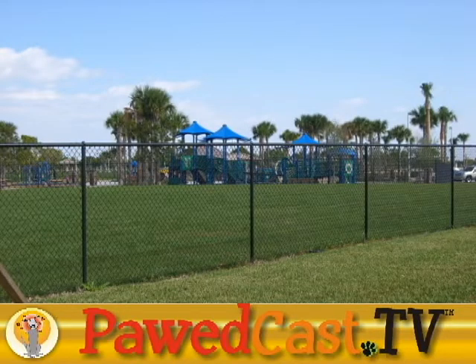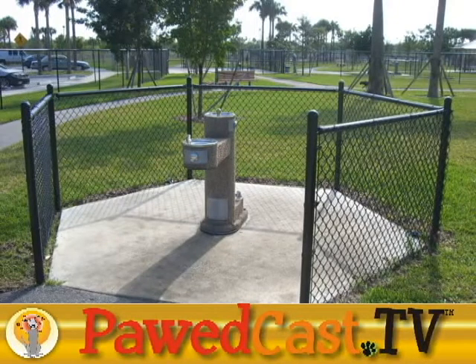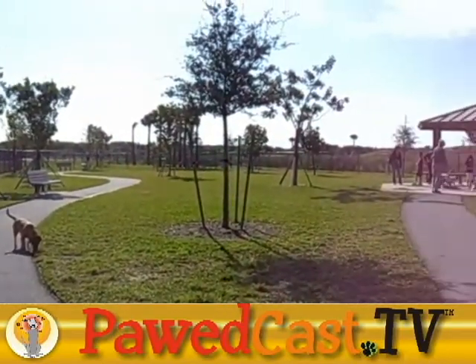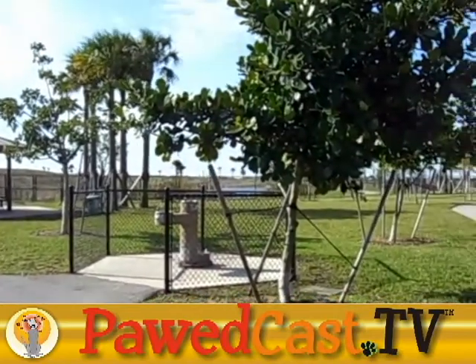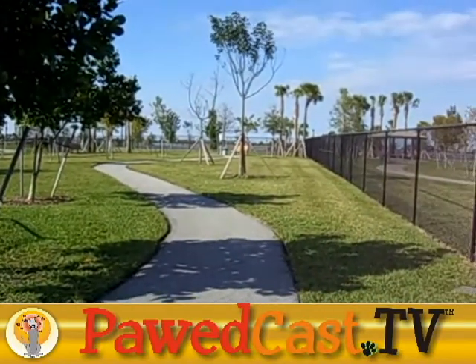A nice six-foot tall chain link fence surrounds the park. The drinking fountains serve both human and dog, with separate basins and spouts for each. Now we're in the small dog area, which is equipped exactly the same as the large dog areas. Drainage is a problem in the small dog area, too.